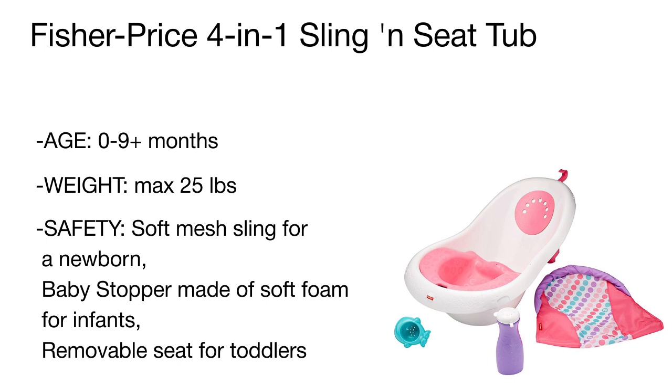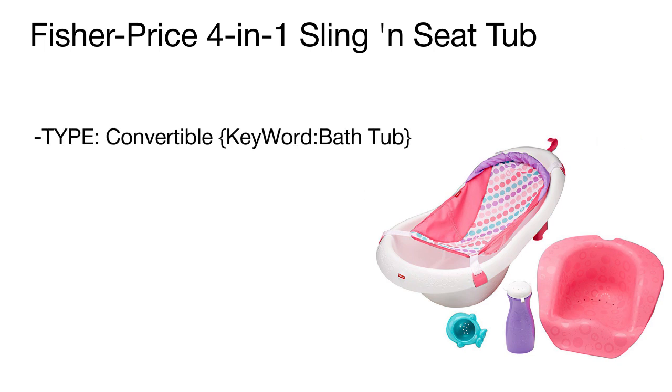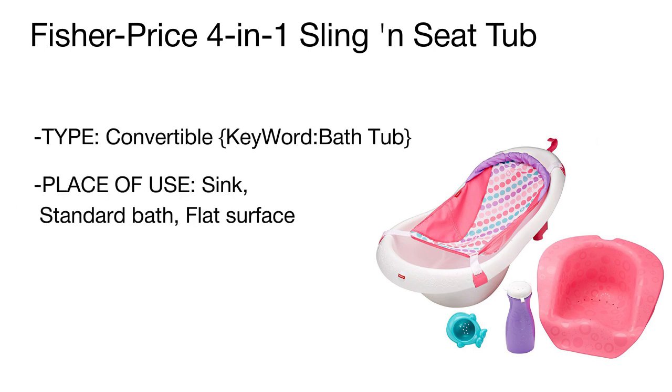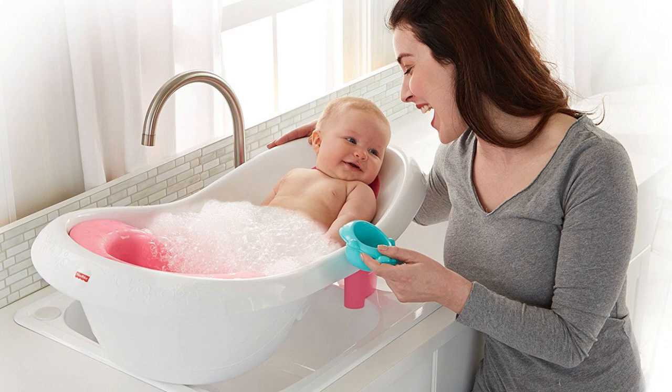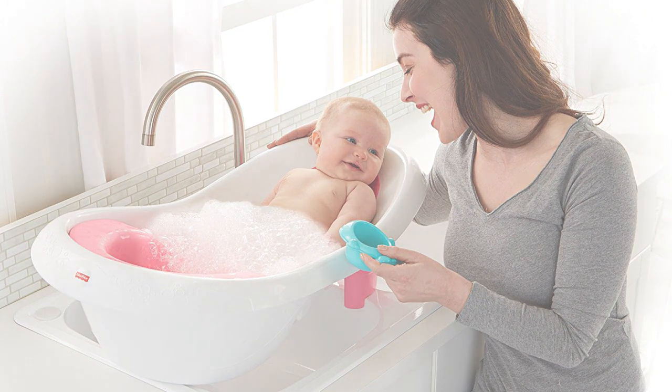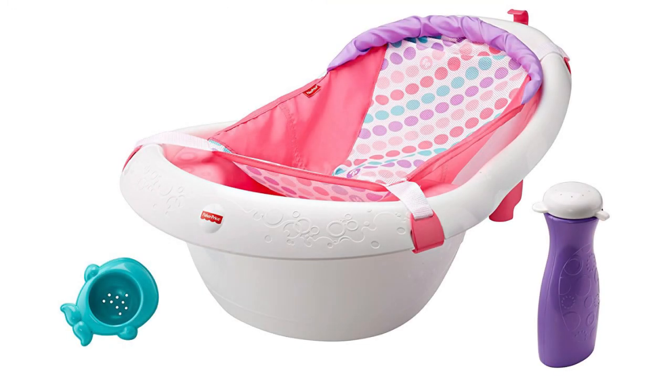Once your infant sits up and is ready to play, the stopper converts to a removable seat to bathe your baby in a semi-sitting or slightly lying position. To have a roomy tub with enough space for a toddler to splash around, simply remove the seat. The tub set is complete with a whale scoop and a squeeze bottle to turn the bathing process into a fun and breathtaking adventure for your child.